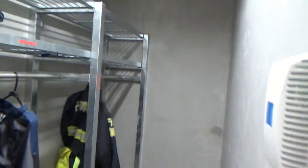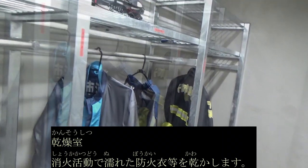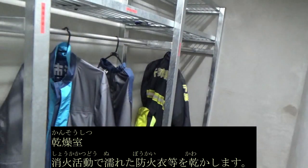火災出動の指令が流れると、みんながここで防火衣に着替えて出動します。1秒でも早く出動できるように、さまざまな工夫をしておいてあります。こちらは乾燥室です。消火活動で濡れた防火衣や道具を乾かす部屋です。